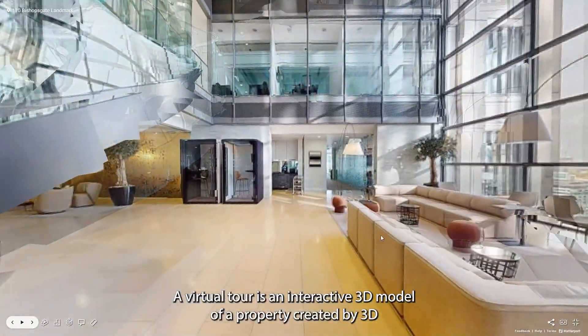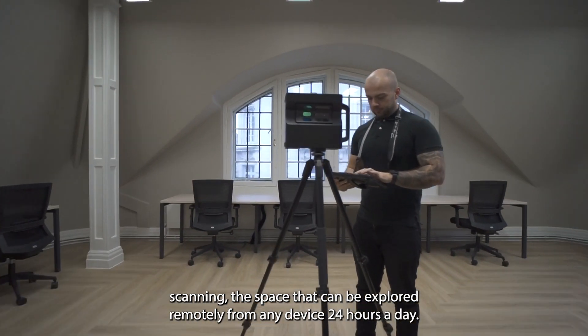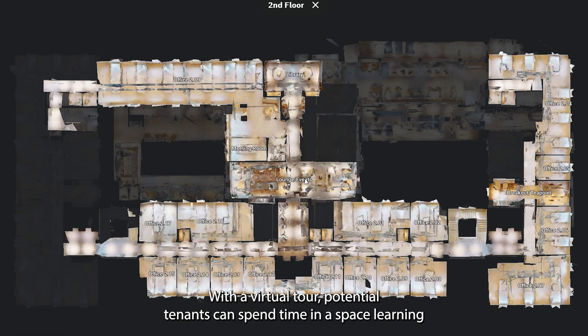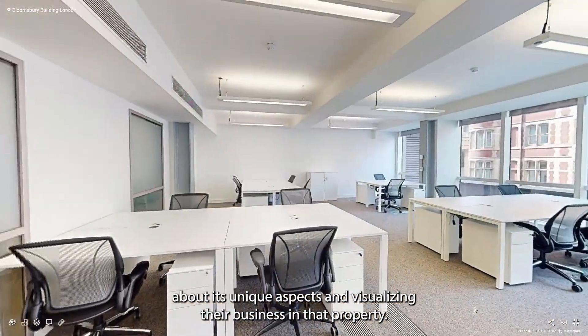A virtual tour is an interactive 3D model of a property, created by 3D scanning the space, that can be explored remotely from any device 24 hours a day. With a virtual tour, potential tenants can spend time in a space, learning about its unique aspects and visualising their business in that property.